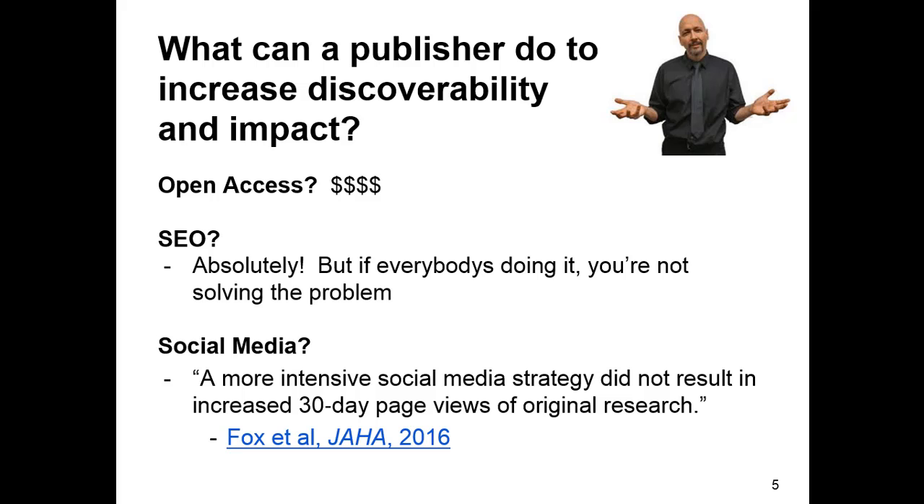By way of introduction, I put this panel together as director of partnerships for TrendMD — I'm really on the business side of the issue, more attentive to publisher business issues. Publishers have had a few different ways of increasing accessibility and visibility for their journals. One of the biggest recently, of course, is open access — tearing down an important barrier to users — but one of the drawbacks to open access is that it's very disruptive to the traditional business model of selling journals.